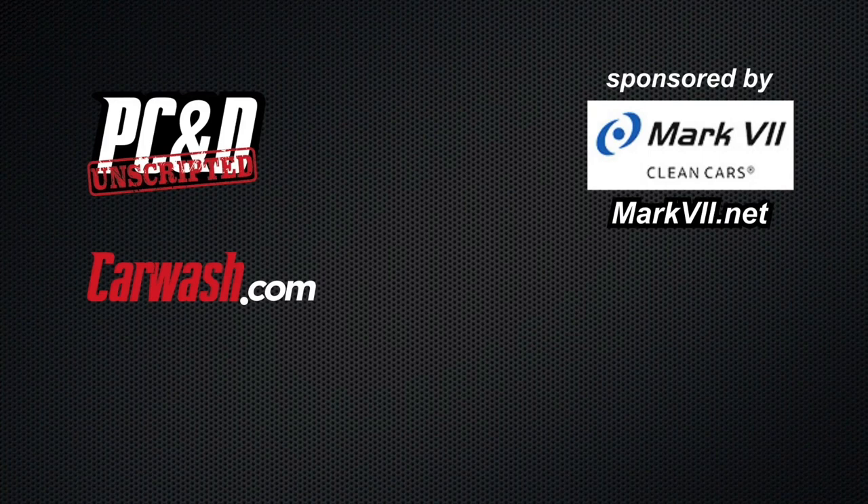This equipment keeps getting better and better, so it wouldn't be surprising to see some of those issues fixed in future offerings. It's good to see you, Evo, and thank you for taking a few minutes to discuss in-bay automatics with CarWash.com today. Absolutely, Rich — take care.